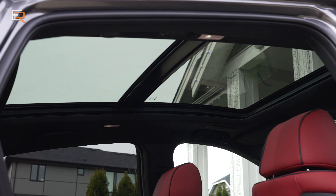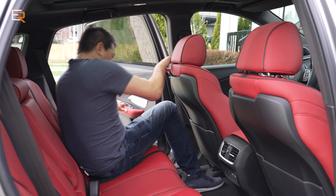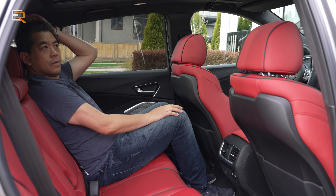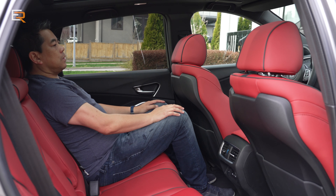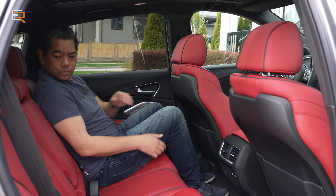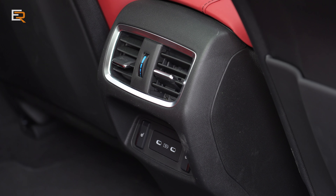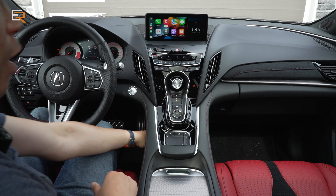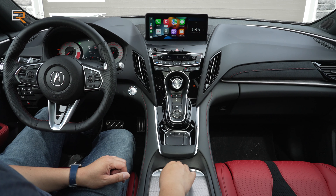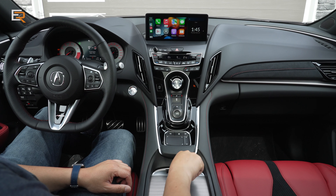The RDX also has a large panoramic roof that opens and slides. In the back seat there is ample room — the seats do not slide forward and back or recline, but you get a pretty good amount of room. The floor has a tiny, ever-so-slight hump but is pretty well flat. You have air vents in the center console, two Type-C USB ports, a 12-volt outlet under the floating console, one Type-C USB, and under the sliding area a Type-A USB as well.